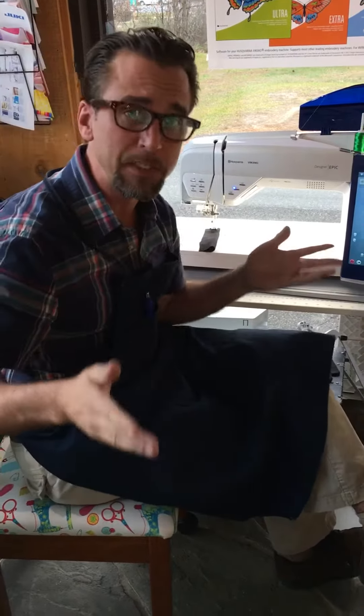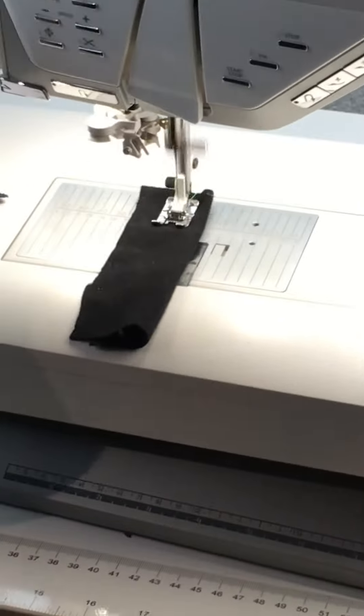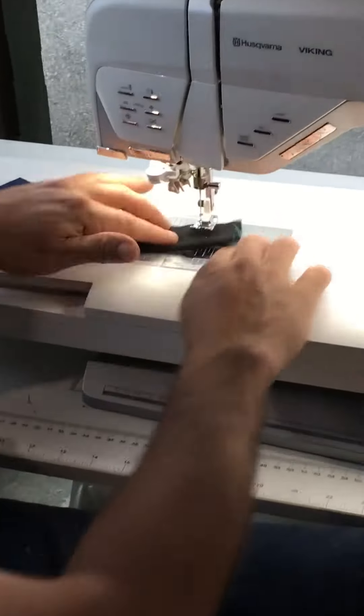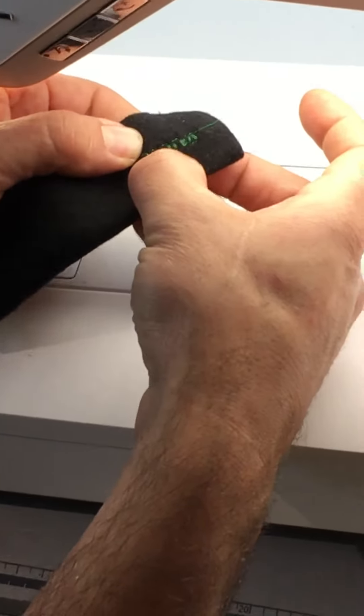A really good demonstration of this is taking a simple flatlock stitch and sewing it on a piece of knit fabric. Typically, other sewing machines would end up with a stitch that's not aligned, which is what's happened here. You can see that the stitch really doesn't meet up properly.